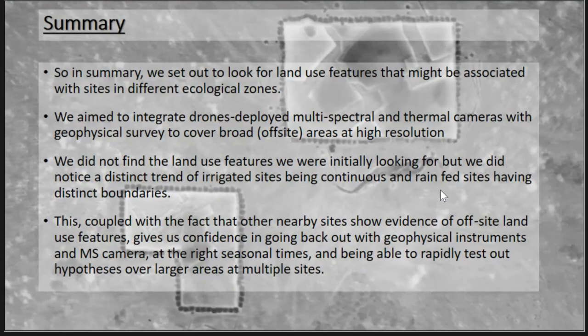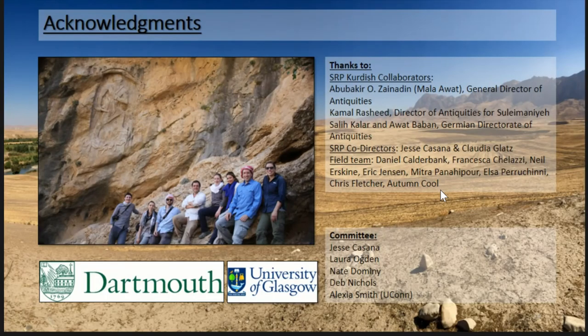In summary, we set out to look for land use features associated with sites in different ecological zones, and aimed to integrate drone-deployed multi-spectral and thermal sensing. The thermal sensing was not particularly productive, probably due to the time of year, same with the multi-spectral. But we're really excited to go back and use the multi-spectral because it is so efficient — what took me several days to collect with a magnetometer only took half an hour with a drone. Going back in the springtime at the correct time of year would allow us to test out the hypothesis very efficiently. Thanks to all of the people who we work with in Iraq and to my dissertation committee.